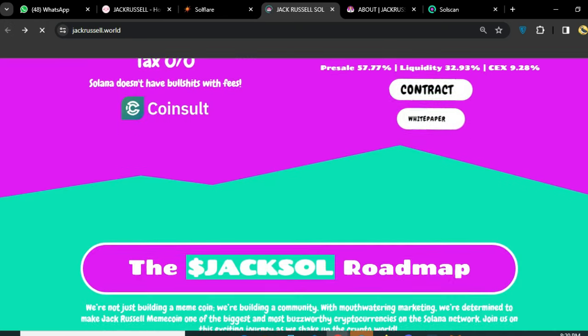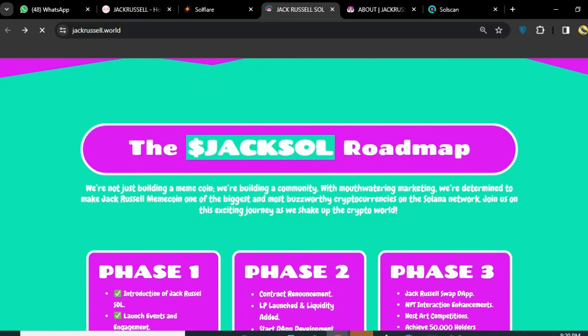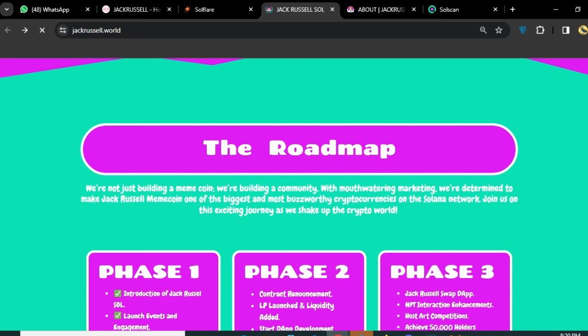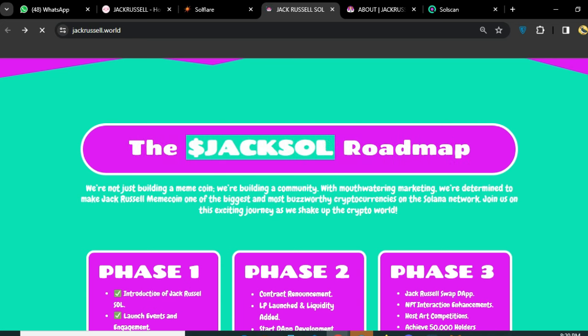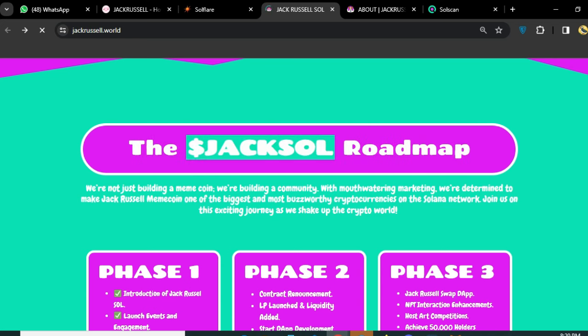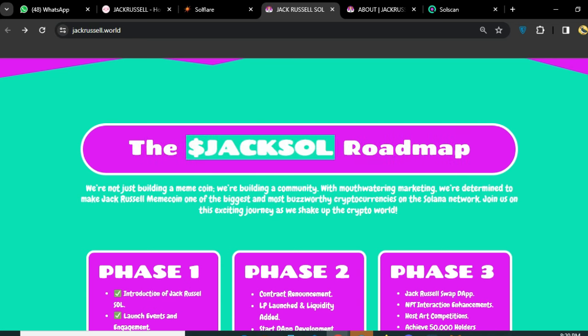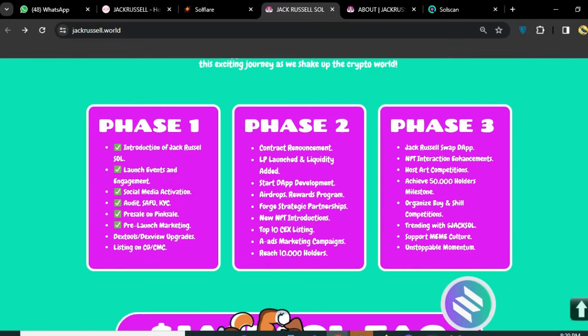If we talk more about this amazing project, we'll talk about the roadmap. We are not just building a meme coin — we are building a community with marketing. We are determined to make Jack Russell meme coin one of the biggest and most worthwhile opportunities. You can see the different phases: Phase 1, Phase 2, Phase 3 — what they want to do and their future plans. Phase 1 includes the introduction of Jack Russell, launch events and engagements, and social media activations.